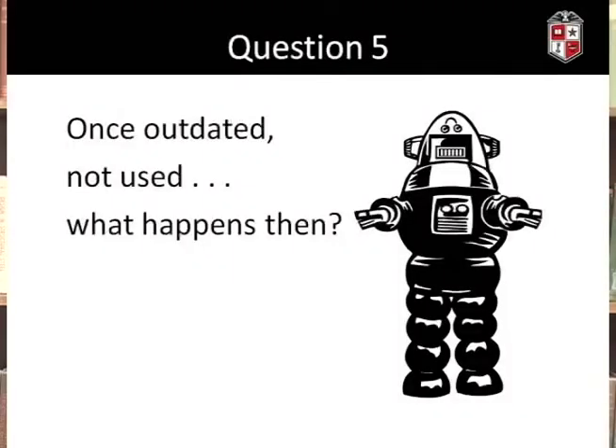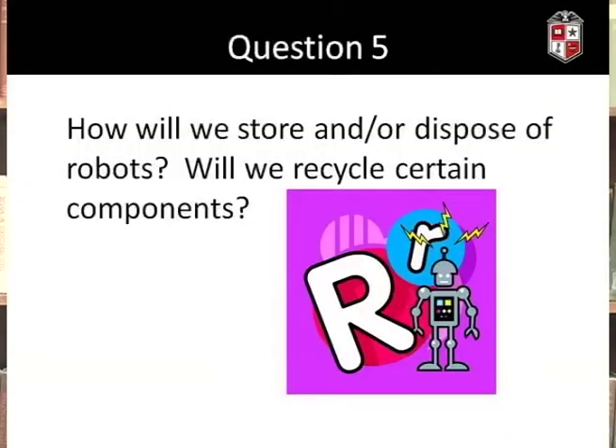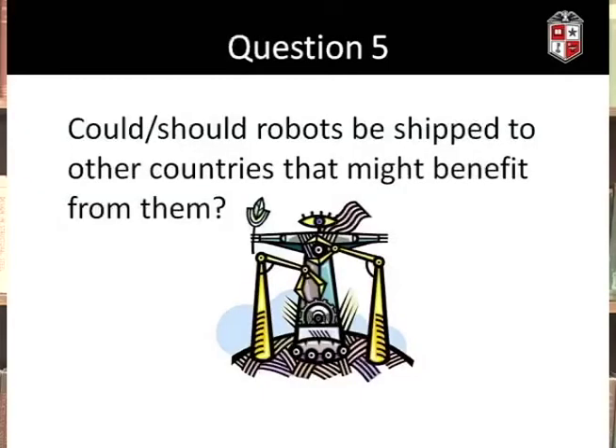Finally, the fifth question: what will we do with robots once they're outdated or otherwise not being used anymore? This is a common challenge in technology — many of us remember when cell phones started out as a bag or brick phone. How will we store and/or dispose of robots? Will we break them down and recycle certain components, or throw them away wholesale into a landfill? Could and should we ship robots to countries that might benefit from them when we're no longer using them, and are there any ethical challenges that come up with that?